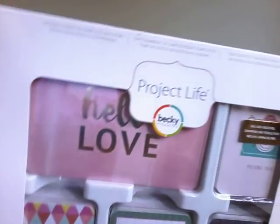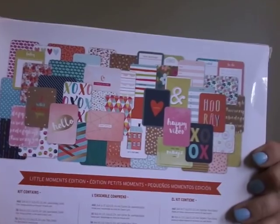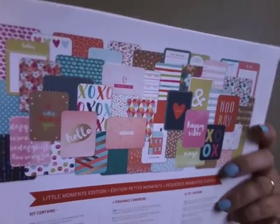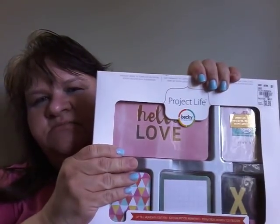Of course I got a huge box of Project Life cards. The other ones I have are the darker ones, but these are more of the cutesy ones - they've got more pink and red in them. I'll be putting some of these in my journal.